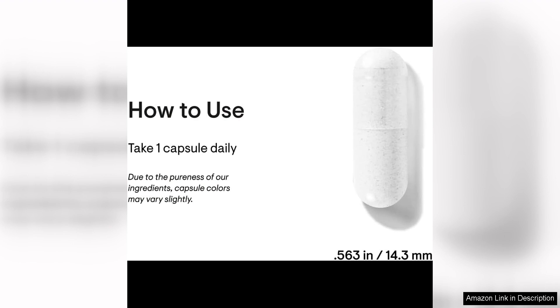Thorne Vitamin D5000 offers a potent dose of vitamin D3 to help individuals meet their daily requirements and support optimal health. In addition to its potency, Thorne Vitamin D5000 is also formulated with high-quality ingredients.